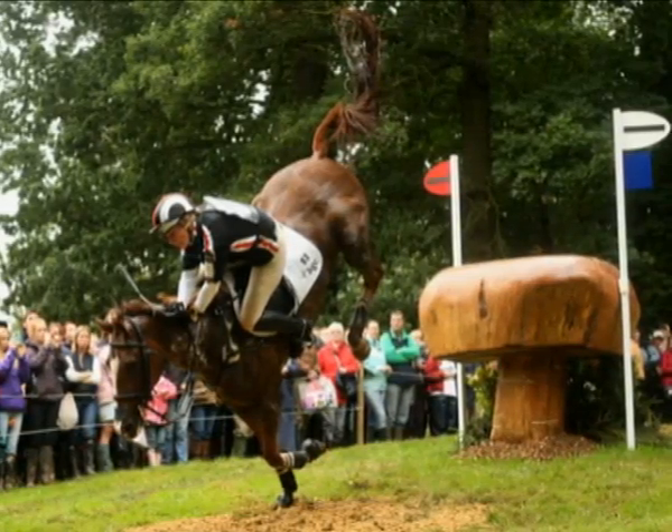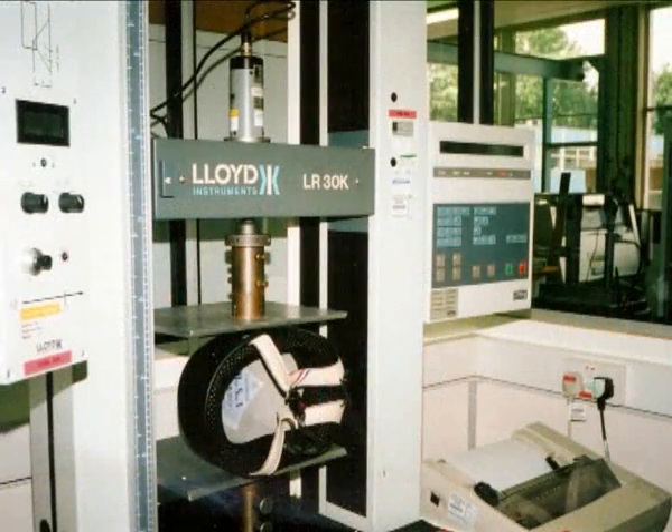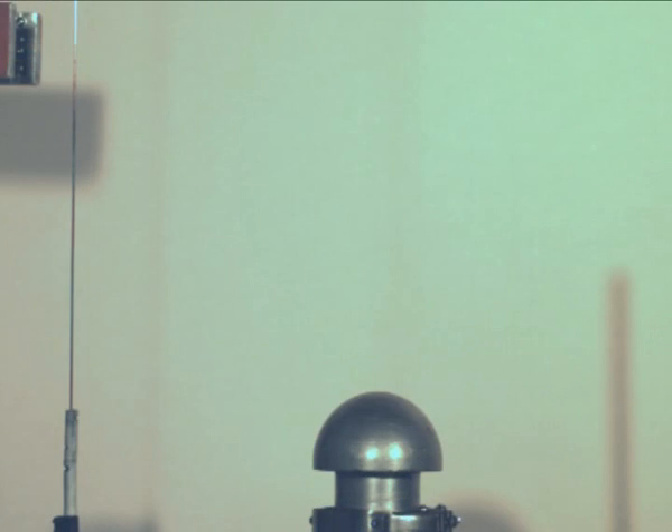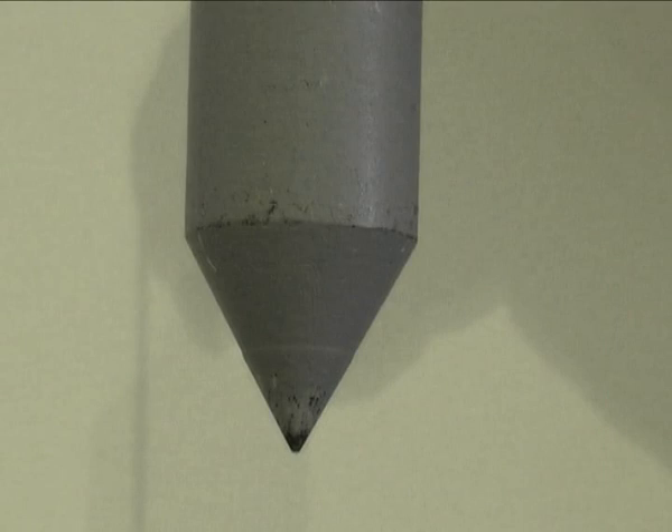These risks are well assessed in the Snell E2001 standard with crush test, horse shoe, hazard anvil impact, and the demanding hemispherical anvil test, along with a penetration test.